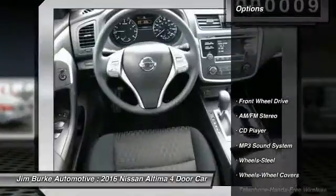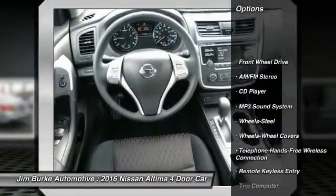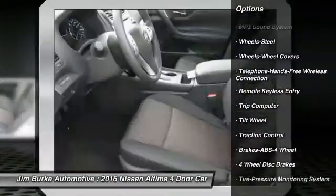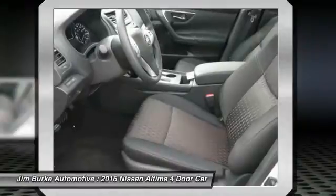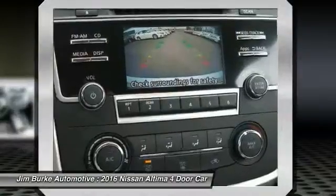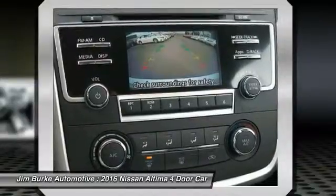Here are some of this vehicle's great options: anti-lock braking system, traction control, Bluetooth wireless data link for hands-free phone, power steering, air conditioning, front cruise control, AM FM stereo radio, rear defrost, FWD, and security system.